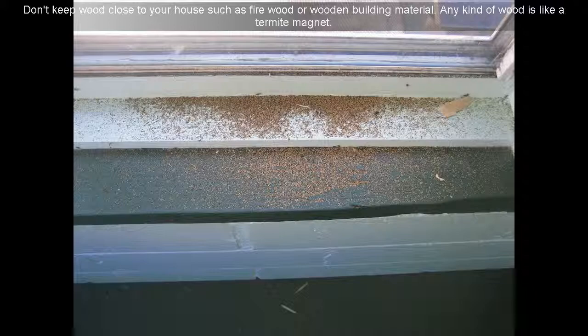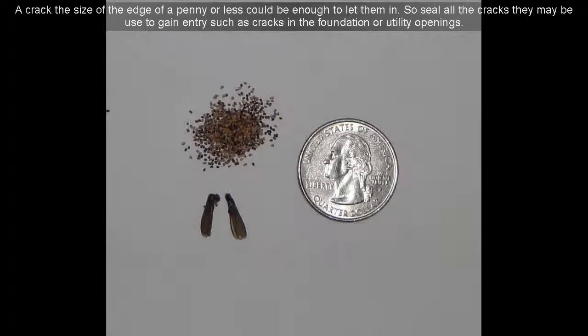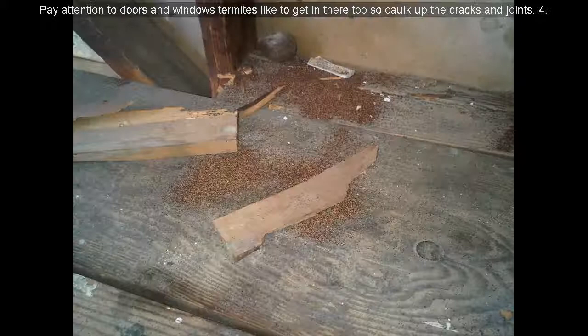Tip 10: Don't keep wood close to your house such as firewood or wooden building material. Any kind of wood is like a termite magnet. Tip 11: Keep in mind termites don't need a big opening to get in your house — a crack the size of the edge of a penny or less could be enough to let them in. So seal all the cracks that may be used to gain entry, such as cracks in the foundation or utility openings. Pay attention to doors and windows — termites like to get in there too, so caulk up the cracks and joints.